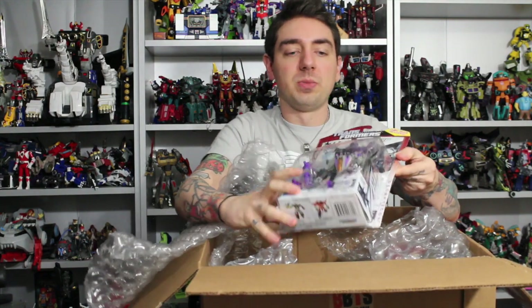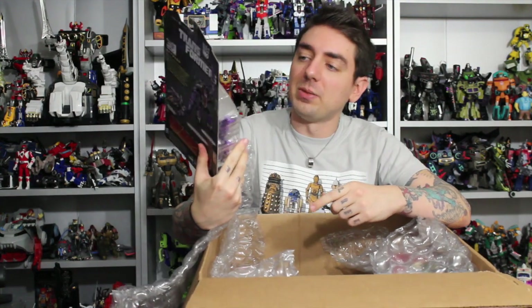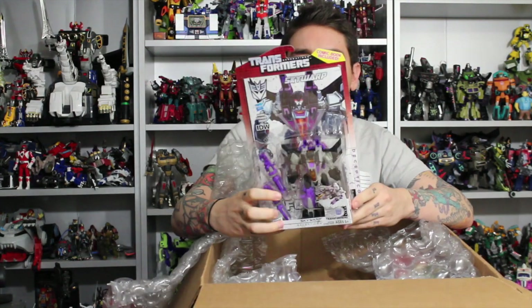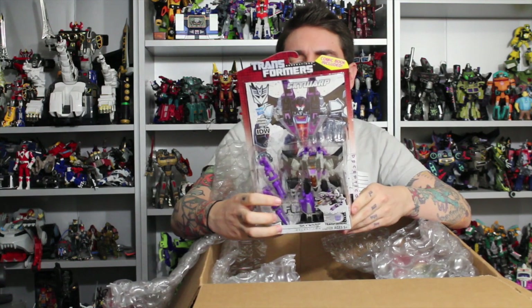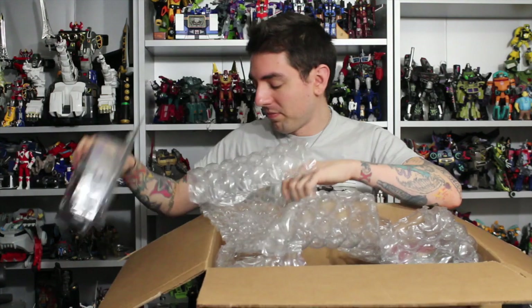I got Transformers Fall of Cybertron Skywarp, because I already have Thundercracker and Starscream — so now I've got my Seekers. Even though we didn't really see Skywarp and Thundercracker in the game, I'm just happy to have them. I love having my Seekers and I love the mold.